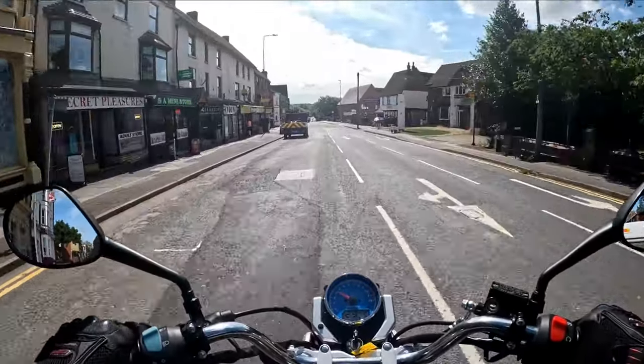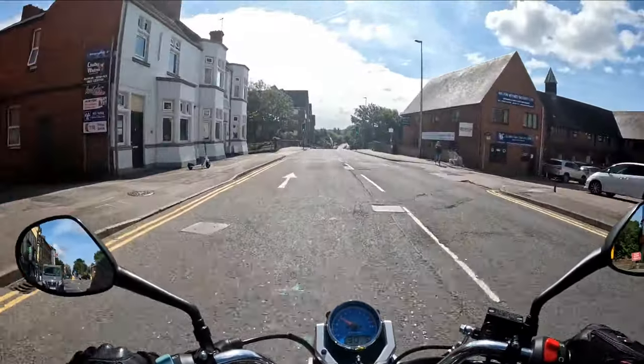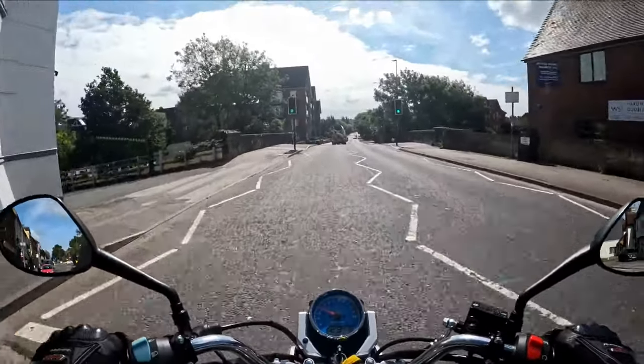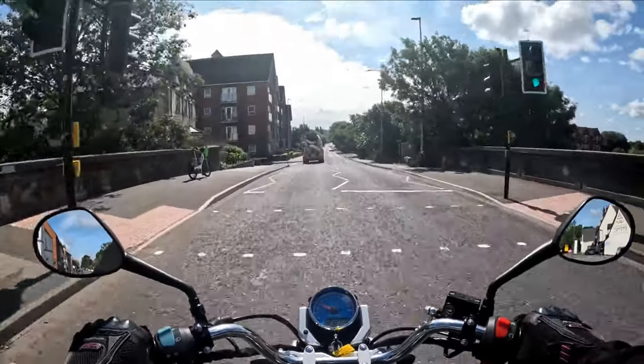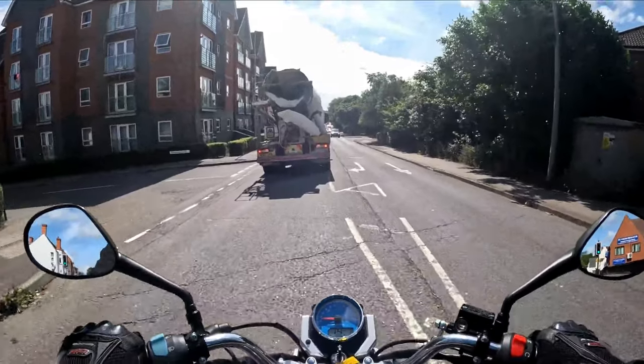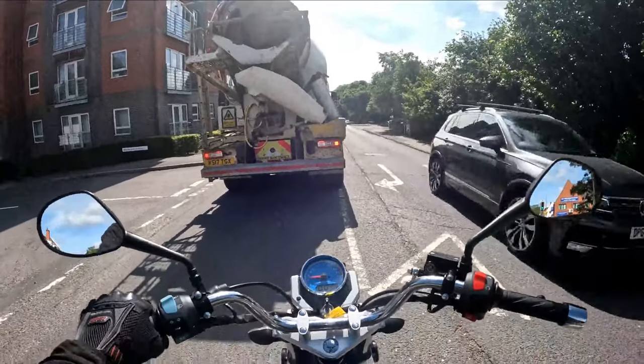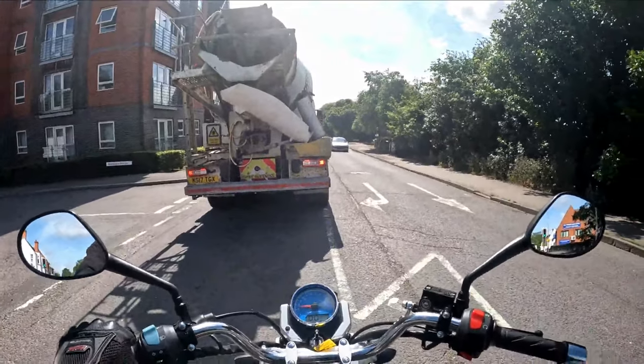Morning all, back out with RB test ride number 3 today. This is a Lexmoto ZSB - we are doing a lot of these ZSBs and as I said it's probably one of the best bikes that Lexmoto do. It's also the cheapest.